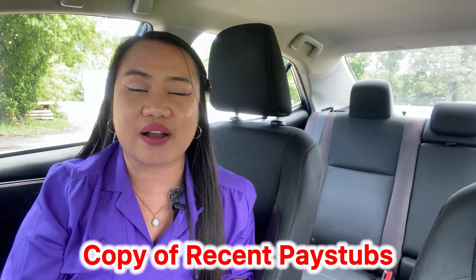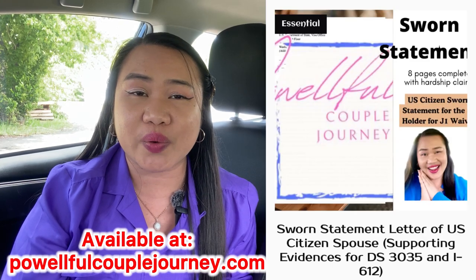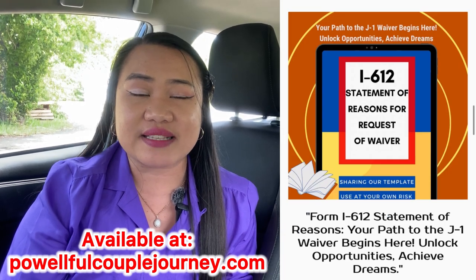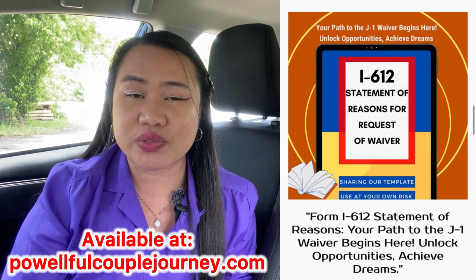Prepare copies of your recent pay stubs — it should cover three months, so whether you're paid bi-weekly or bi-monthly, make sure you have three months' worth. You also need letters from friends and family, as well as a sworn statement from your spouse in addition to your own sworn statement describing the hardship you would face if the 212(e) requirement is imposed on you.